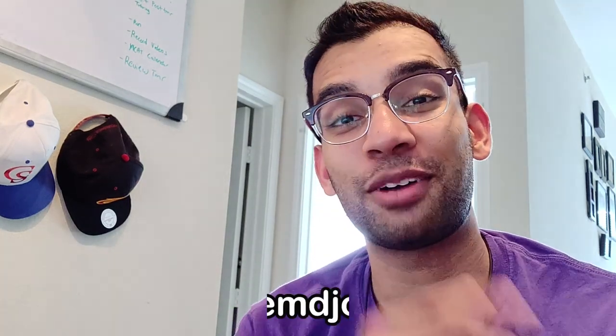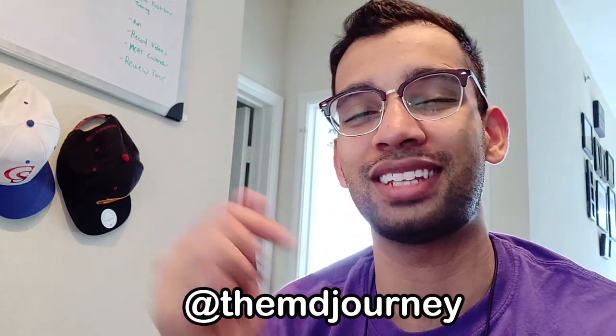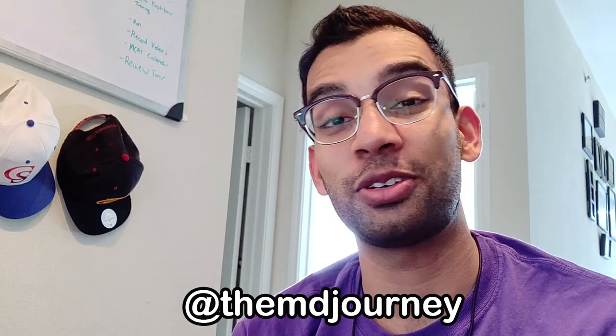Alright guys, what is going on? Alex here from The MD Journey, helping you succeed on your medical journey with less stress. In this video, I'm going to be showing you how to get more shadowing opportunities, what tips I have. And I know if you're a pre-med, that's something you always want to know, so let's get to those tips.